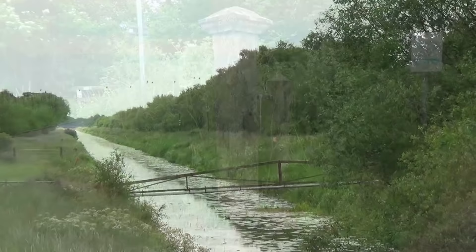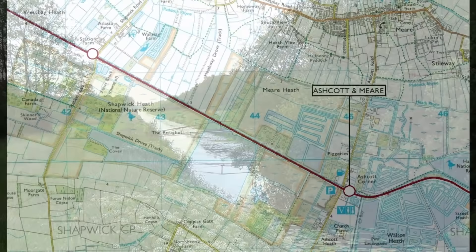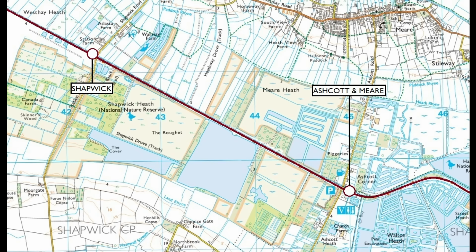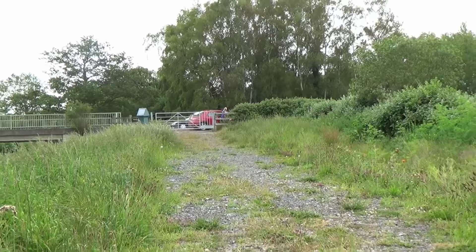And so our journey continues across the Somerset Levels, where the railway shadowed the course of South Drain. We reach Shapwick Station, some four and a half miles from Glastonbury. Closed on the 7th of March 1966, the station comprised two platforms with a passing loop and a wooden station building. Every vestige of the station has long since been swept away.